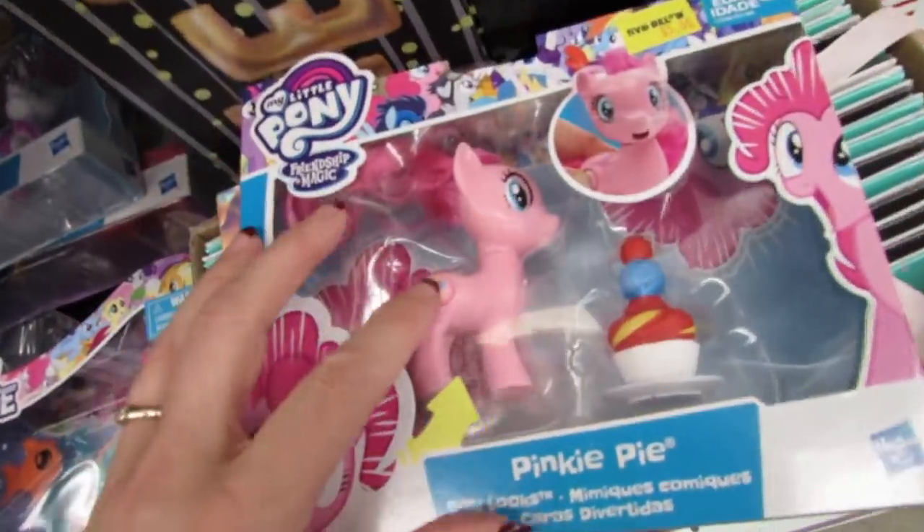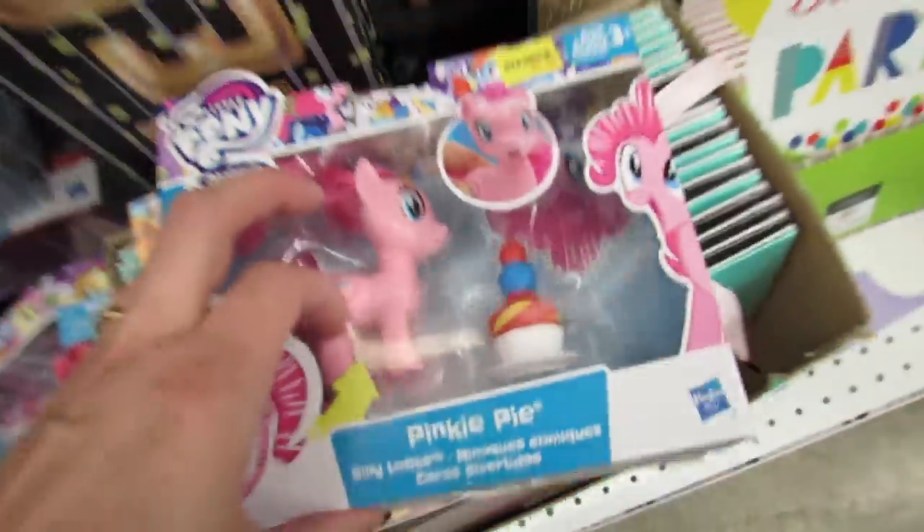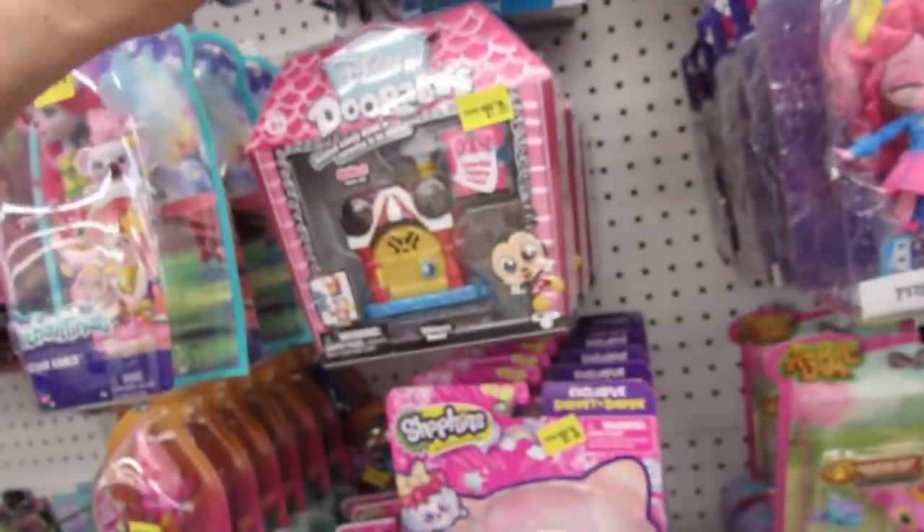Let's see what the button does - look at that! So cute.